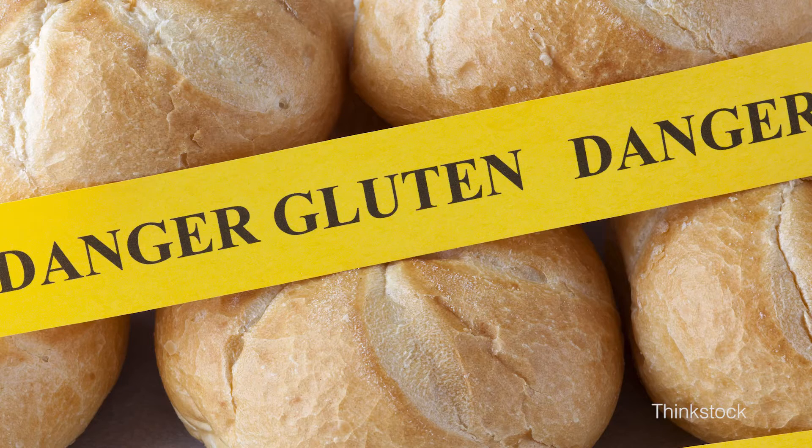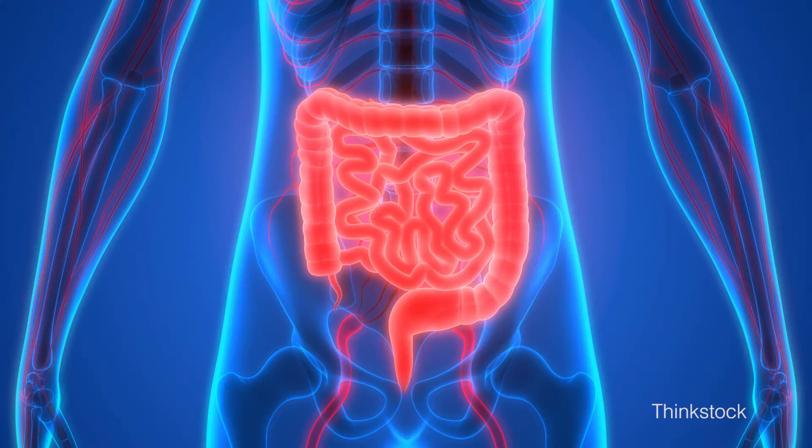Here at the Institute for Protein Design, we've developed a very promising enzyme for the treatment of celiac disease. This is an enzyme that is meant to be taken orally that will break down gluten in the stomach before it can get to the intestine and trigger inflammation in people with celiac disease. Celiac disease is a disease characterized by an inappropriate immune response to dietary gluten.